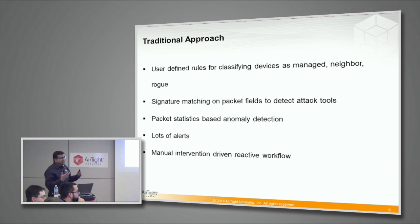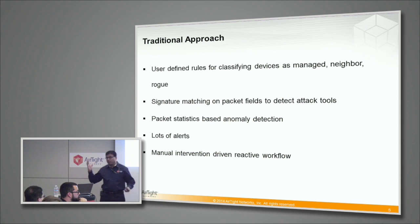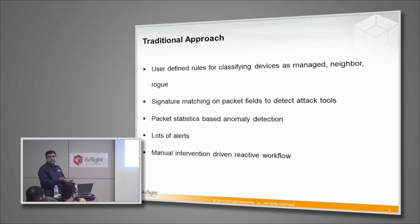There are a lot of signatures you will see in these WIPS systems — air snarf, hot spotter, monkey jack, net stumbler, whatever you want. There is a bunch of signatures and they will raise alerts on those. Then there will be a lot of packet-statistics-based anomaly detection comparators with broadcast packets, multicast packets, ToDS packets, fromDS packets, and so on. And then obviously it will generate a lot of alerts. But is more alerts more security? If more APs are not more capacity, more alerts is not more security.